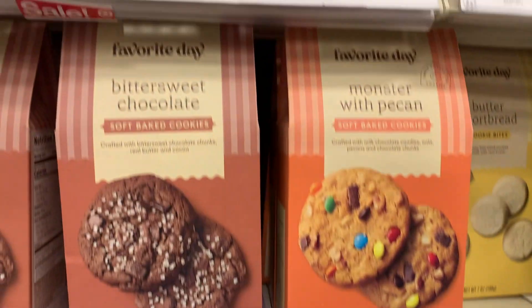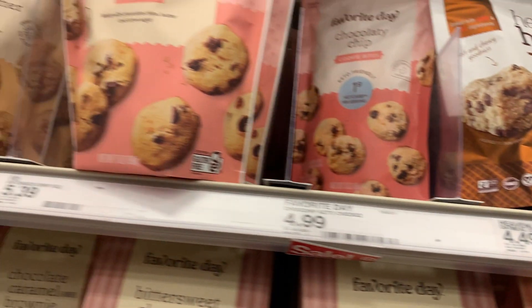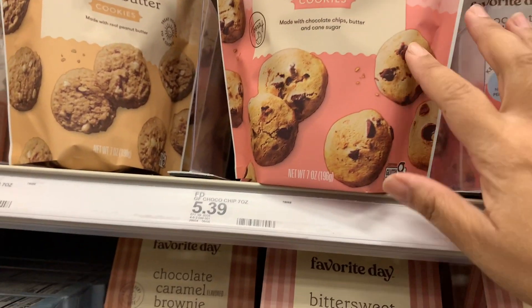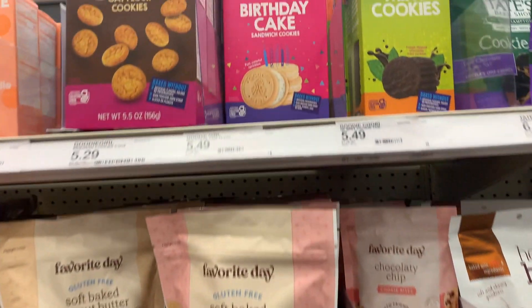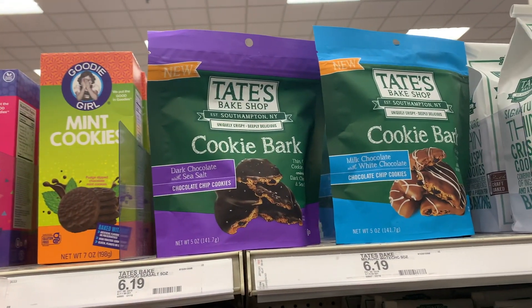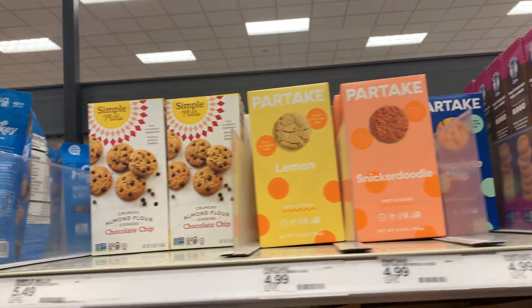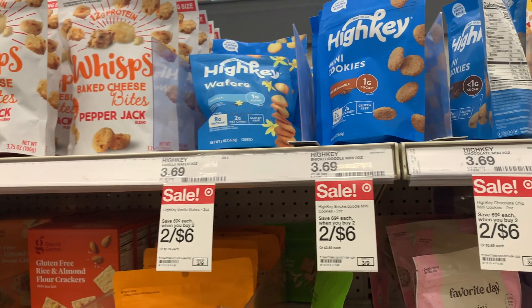I love seeing all these cookies and crackers that are gluten-free, knowing I can still enjoy my sweets and it's a little better for me. Price-wise they're not too bad. Target has their own brand, which I appreciate — it's cheaper than the others, so I may try it when I have a sweet craving.